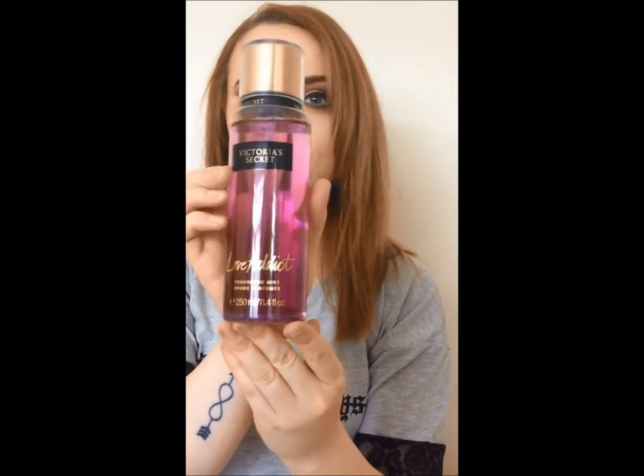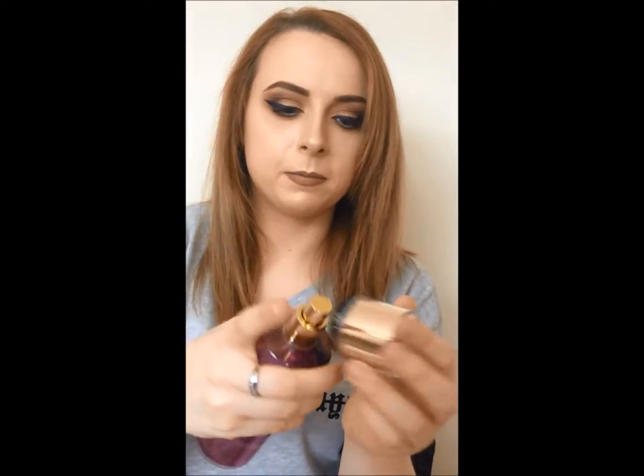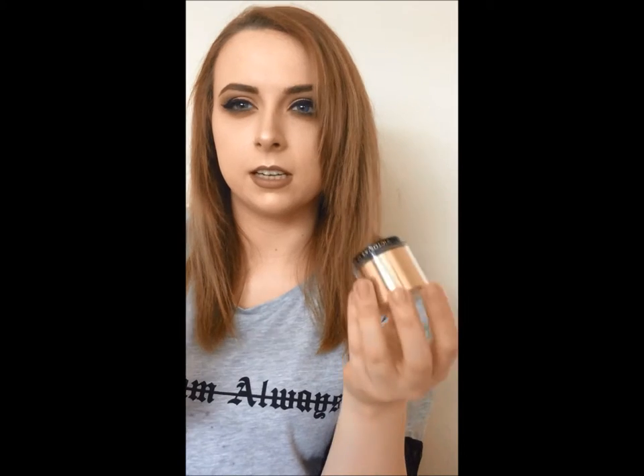The other thing I got is the Victoria's Secret My Favorite Love Addict body mist. I love the Victoria's Secret body mists. I would definitely recommend getting this — smells amazing, smells fruity, nice, like summer fruits.